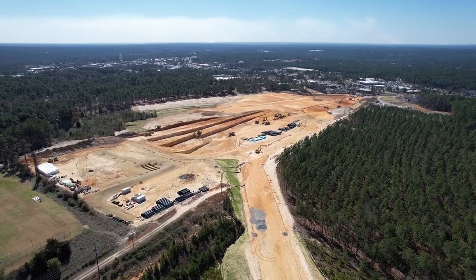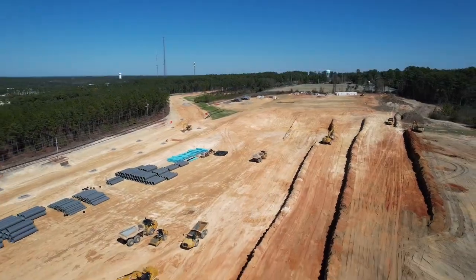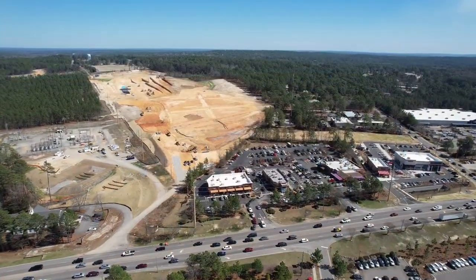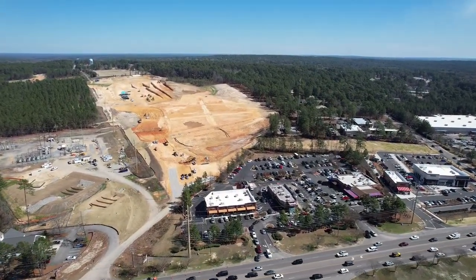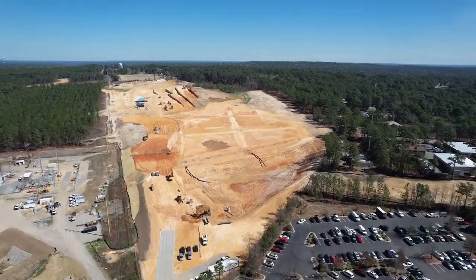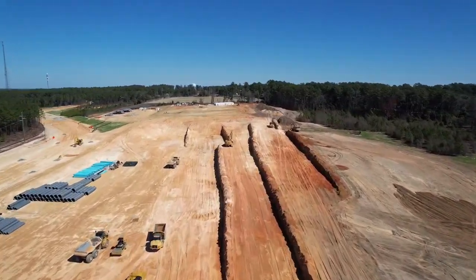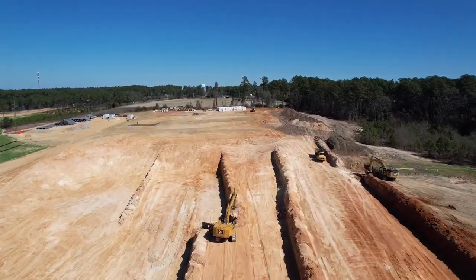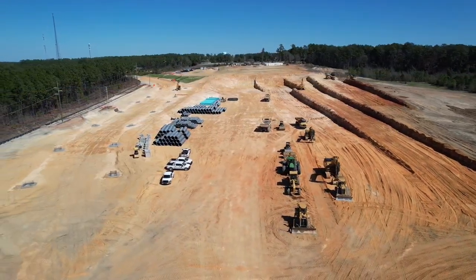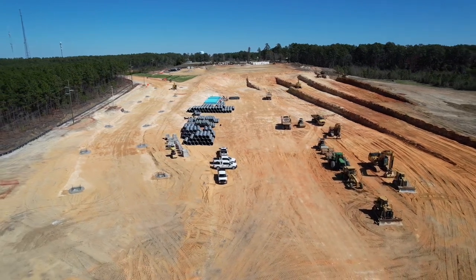Now we move over to the project generating the most buzz around town: the new Target site. This massive cleared area is being prepared for a new road that will connect Morganton Road on the north and 15501 on the south. Target, Dick's, Golf Galaxy, and a few other retailers will occupy the south end of the site, closest to Kickback Jack's. Right next to the soccer fields there will be a new apartment complex with about 260 units. Fun fact: this project is moving about 430,000 cubic yards of dirt, which, according to our town engineer, is equivalent to the volume of over 6,000 backyard swimming pools.